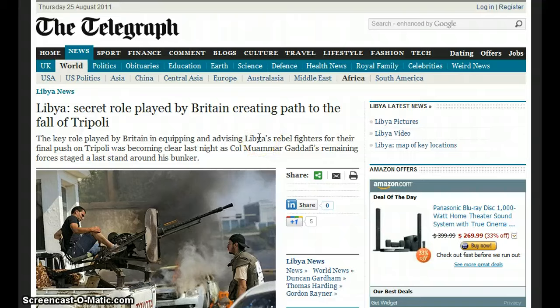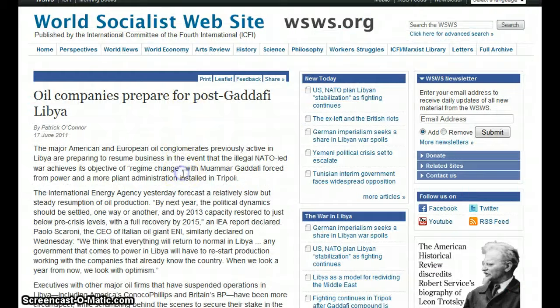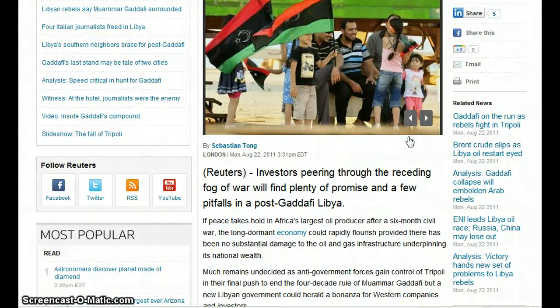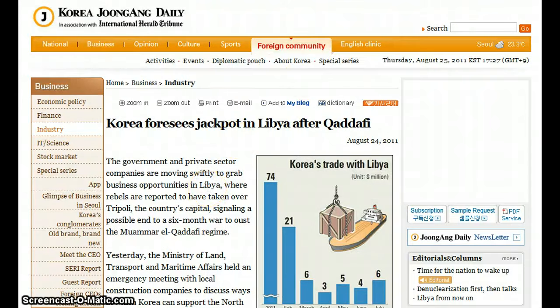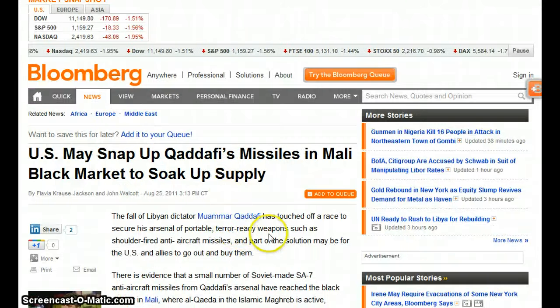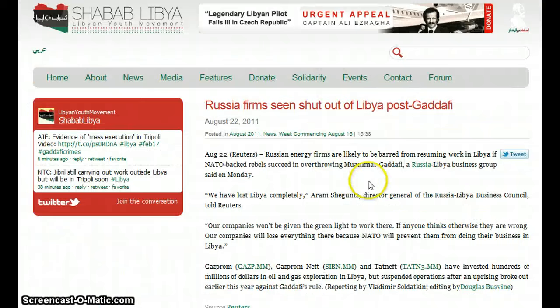Libya's secret role played by Britain created the path to the fall of Tripoli. SAS troops dressed in Arab clothes joined the hunt for Gaddafi as a $1 million reward is offered. Oil companies are preparing for post-Gaddafi Libya. Analysis: investors eye promise and pitfalls in post-Gaddafi Libya. A bonanza is likely for investors; Korea foresees a jackpot; foreign bankers see a coming boom; oil explorers plot a return.